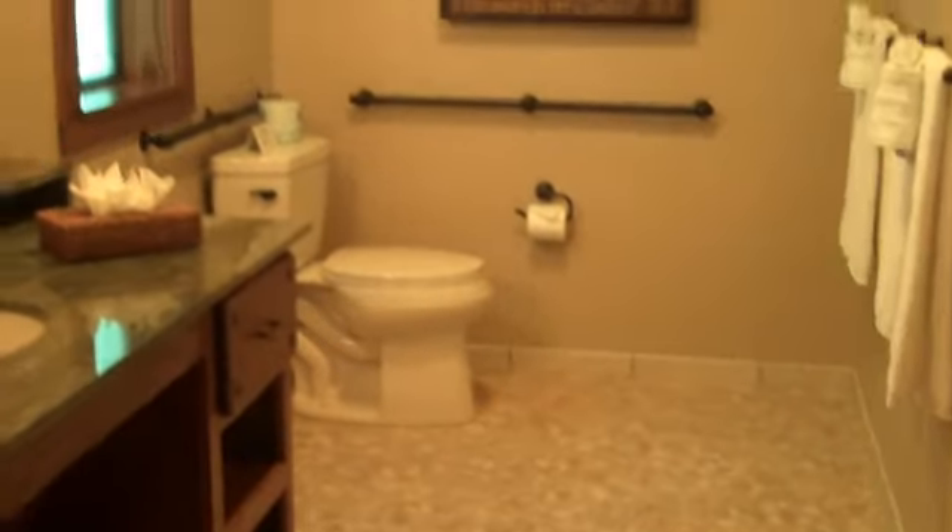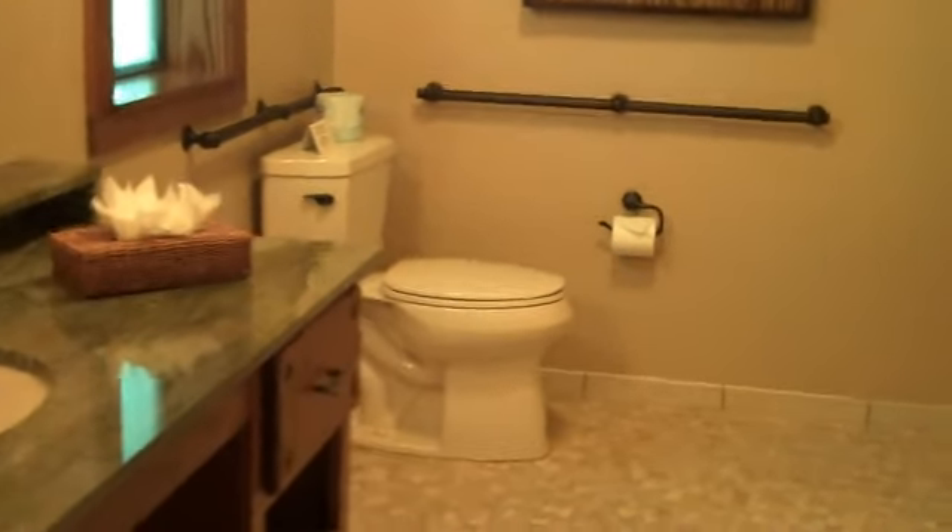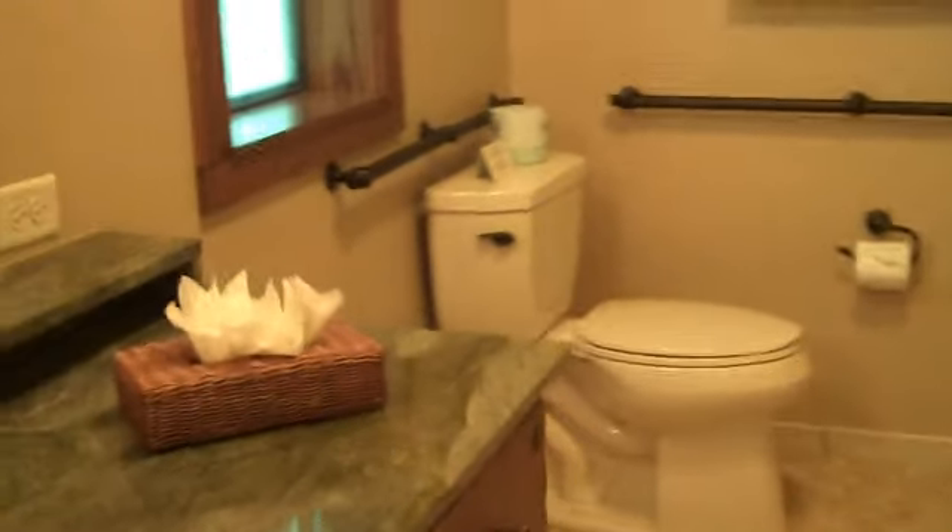And now in the bathroom, this configuration is much different than in the other villa. You walk in — there's actually a lot of space in here for the wheelchair.